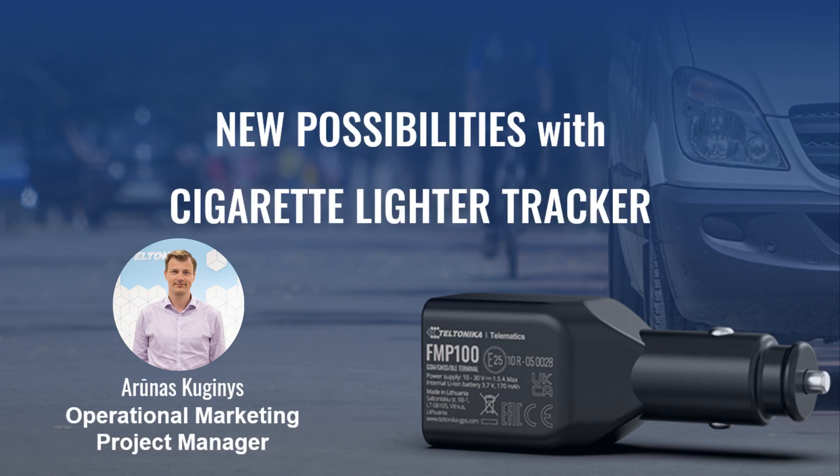I want to mention that this tracker is already certified and it has CE, RED, E-MARC and other certificates. You can find them all on our Teltonika webpage. So let's move on.